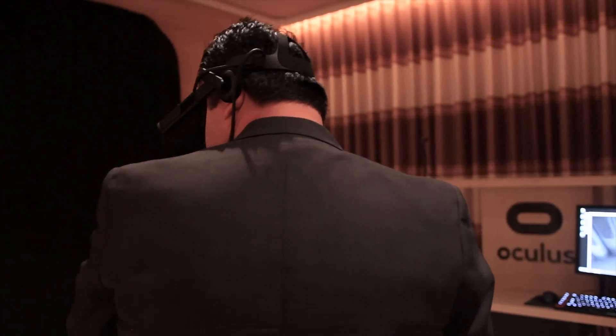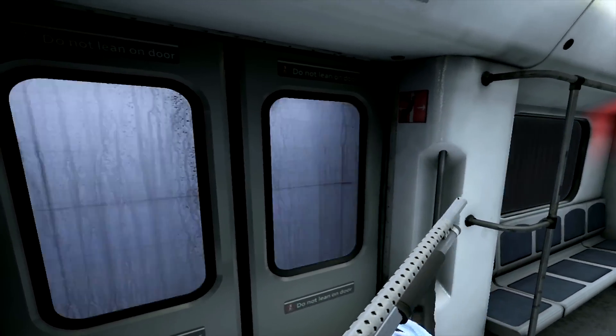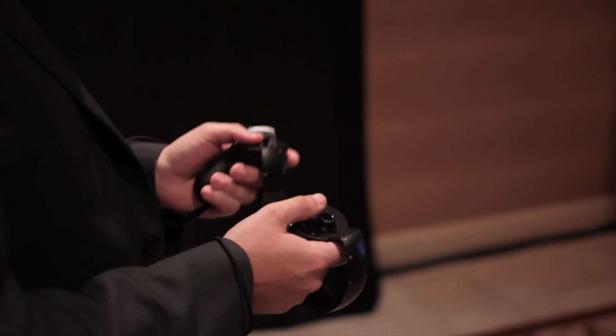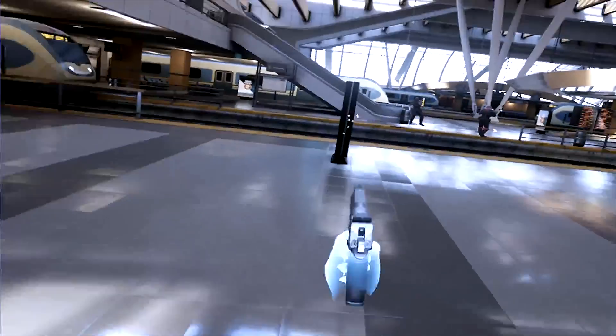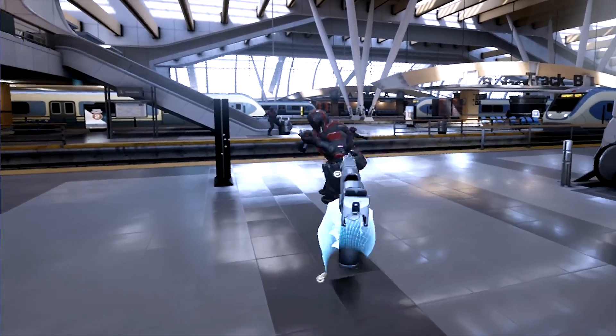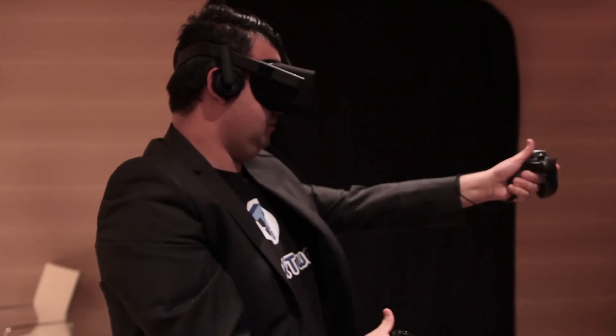The first demo we played was an Epic Games title powered by Unreal Engine 4 called Bullet Train. This demo is incredibly immersive as you use the Oculus Touch controllers to navigate through the world. With the Oculus Touch controllers in hand, you can warp around the level, picking up guns such as pistols and shotguns, blasting bad guys in every direction.